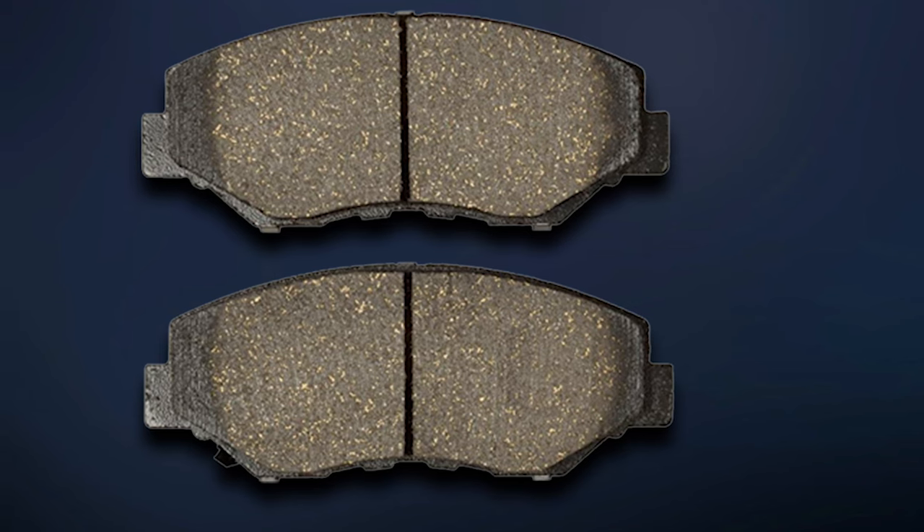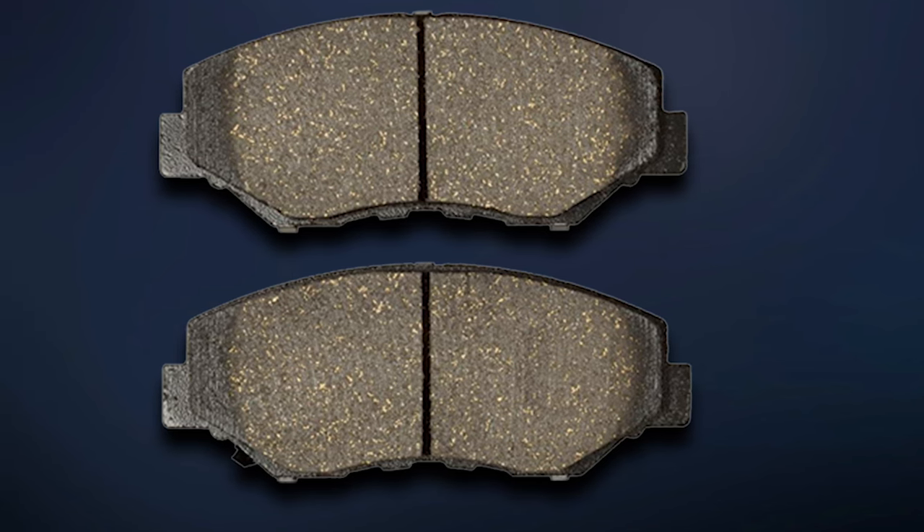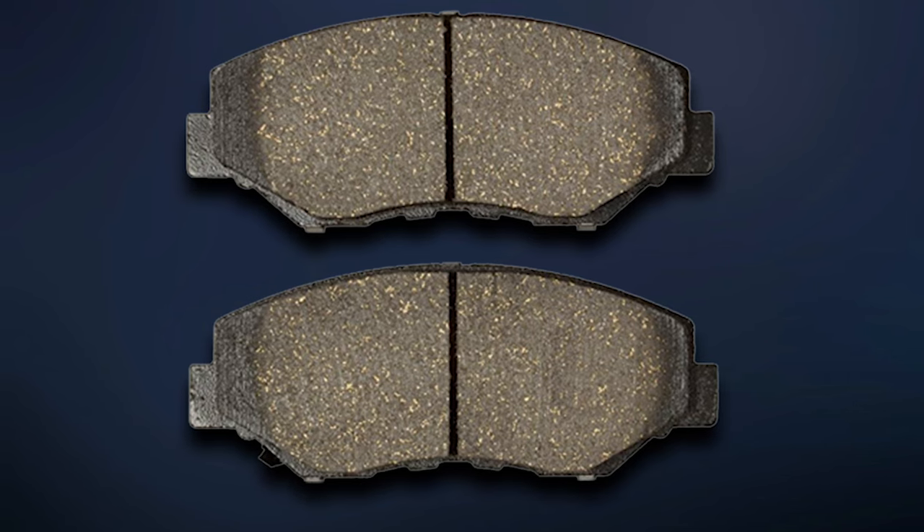Check to see if your vehicle has slot and chamfered features, as KFE offers slots and chamfered edges to extend pad life and reduce noise — though not all vehicles have this option. Vehicle compatibility is crucial to ensure the correct fitment of these brake pads.